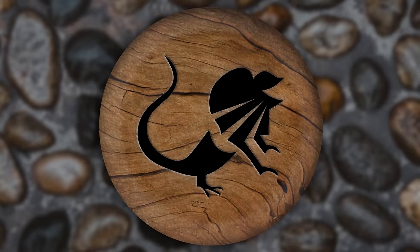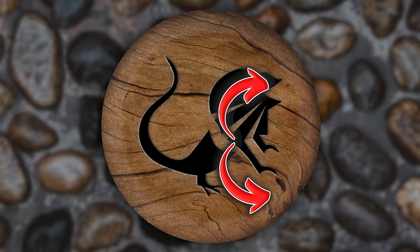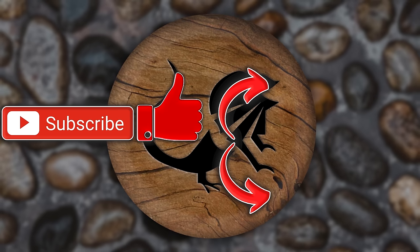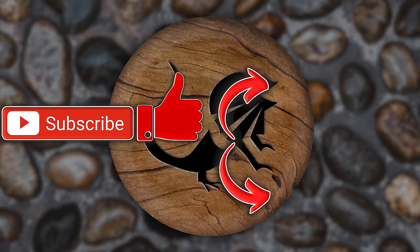Hope you guys enjoyed today's video. If you did, there's a playlist you can watch with all kinds of videos. You can also hit that subscription button - it would mean a lot to me. Also hit that like button while you're down there. Have a wonderful day, Reptile Army.